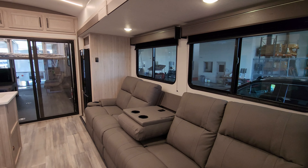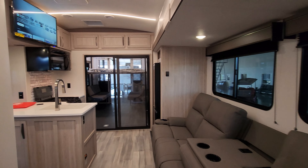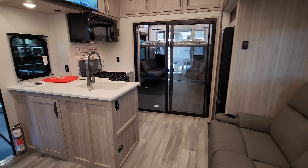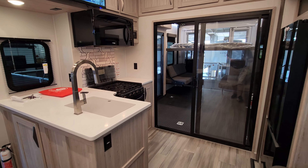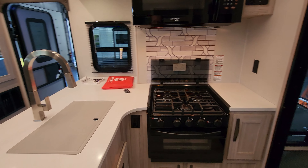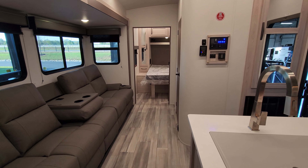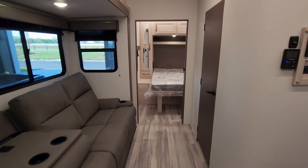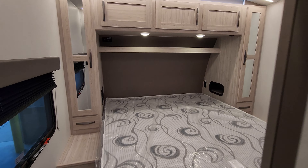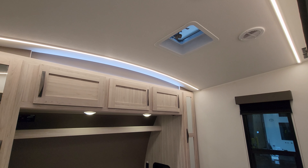We are now up inside the brand new 2025 Stryker 3212 Toy Hauler Travel Trailer by Cruiser RV. As you've seen on the floor plan, there's the garage area in the back, side porch area, and also the front bedroom area. Let's get started up in the front and work our way to the back. So up here is the master bedroom area. Starting at the top, you can see there is a vent and vent fan up there.